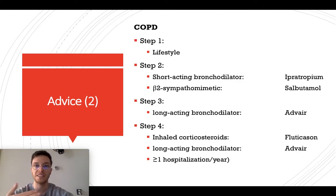If you want to use Ipratropium in case of COPD, there are four steps. Step one, again, is lifestyle interventions. Step two is when you start with a short-acting bronchodilator and a beta-2 sympathomimetic, like salbutamol. If this is insufficient, you go to step three, which is a long-acting bronchodilator, like Advair. Step four is inhaled corticosteroids, like fluticasone, or long-acting bronchodilators, and you only use step four when there is more than one hospitalisation needed to treat COPD in a year.